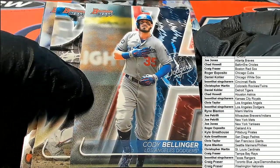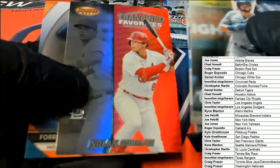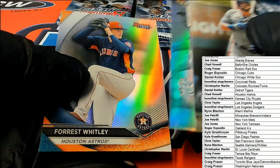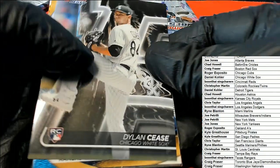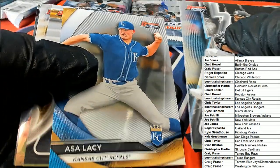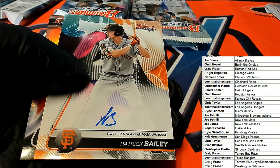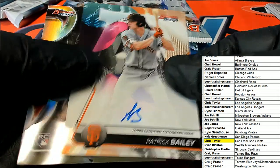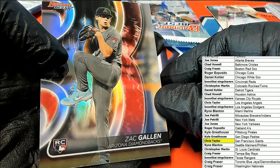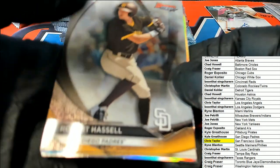Nice Bellinger - cool looking background. I like the way these look. Dylan Cease, Asa Lacy, and a Patrick Bailey autograph - nice hit. Giants picked up a first round draft pick autograph by the Giants - Patrick Bailey. I think he was like 13th overall or somewhere in that neighborhood. That's a good Giants autograph.